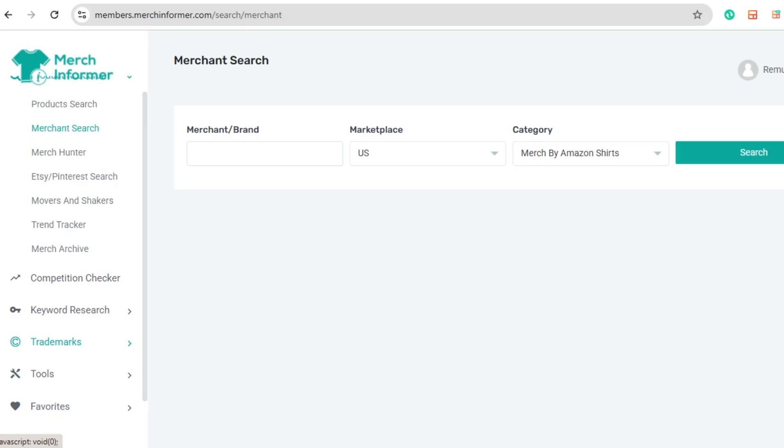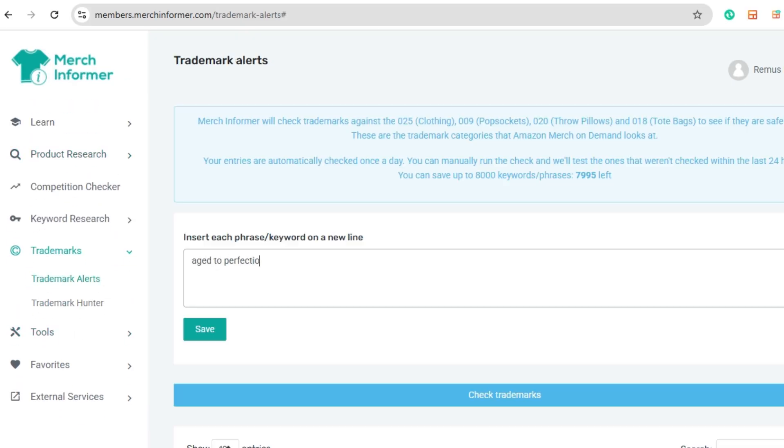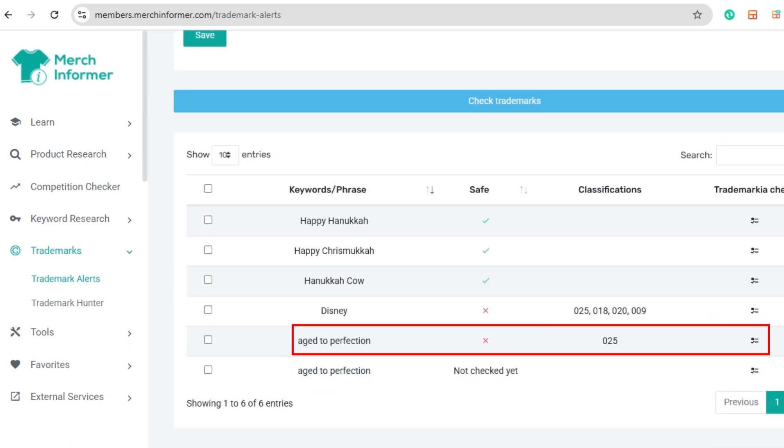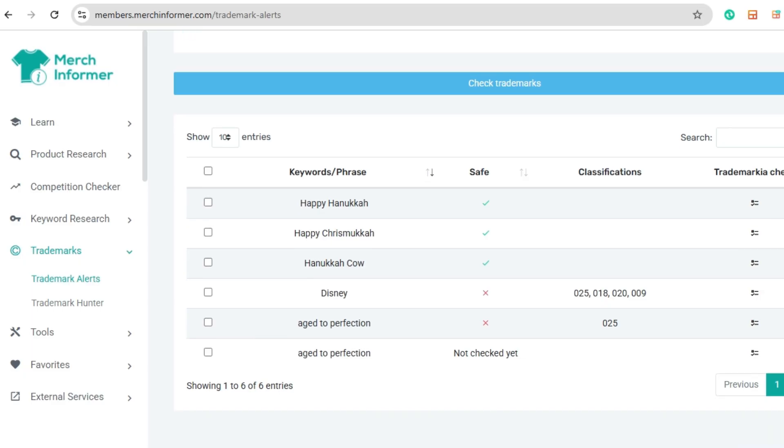You must check for trademarks before you create anything. Using a protected phrase, even by accident, can get your listing taken down or worse — your whole account suspended. Merch Informer has a built-in trademark check tool. Just type in the phrase you want to use and it searches the official trademark database. You'll know instantly if you're in the clear or need to pivot your idea. It's fast, easy, and it could save your entire POD business. Never skip this step.